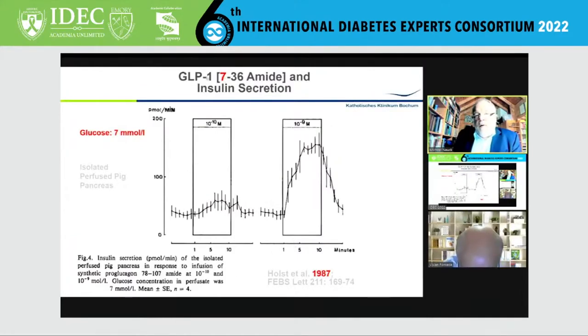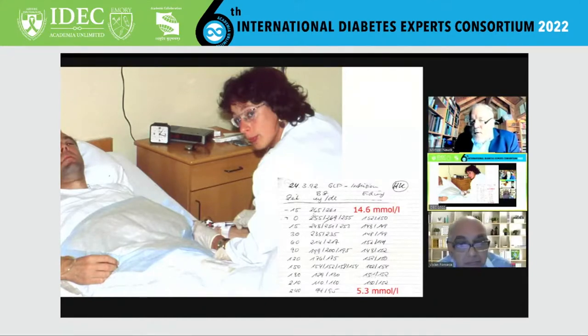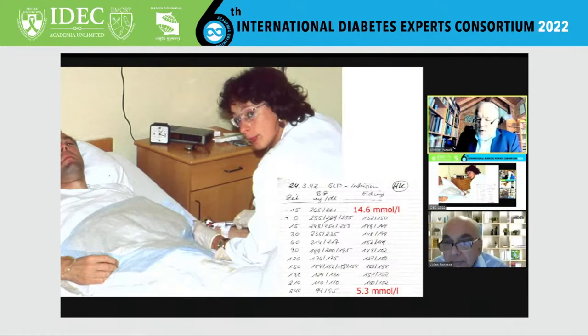This is what Jens Hals found: you need a truncated form of GLP-1, which is what is synthesized in the body. At very low concentrations, you can stimulate insulin in the perfused pancreas. We took exactly this form of GLP-1 and infused it to type 2 diabetic patients, and here you can see an original recording from 1992 — fasting hyperglycemia, extremely high, 260 or above, and four hours after starting the infusion, it was below 100.